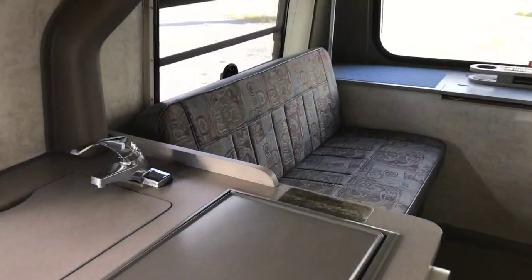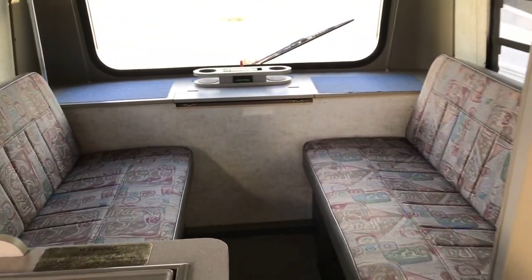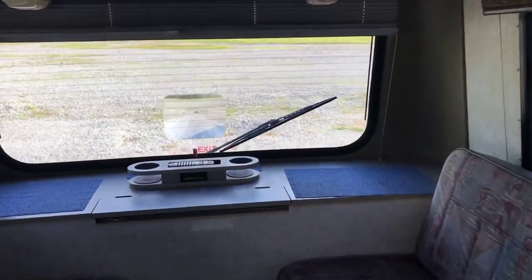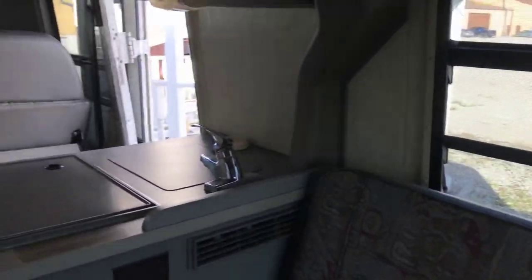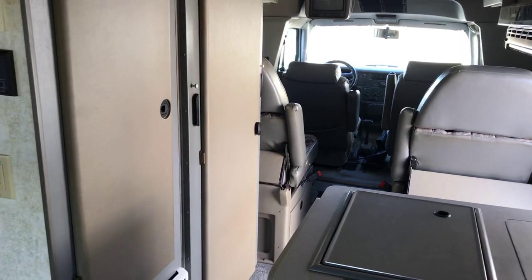If you are interested in the RV, it is here at Wet Night RV located in Terre Haute, Indiana. The address is 4401 North US 41, Terre Haute. My number is 812-466-3961. If you are interested, get a hold of me — we can get you in this one. Have a good day guys.